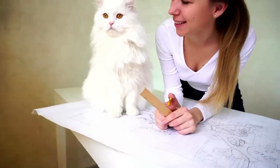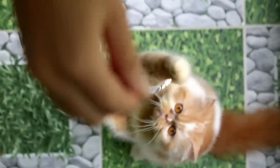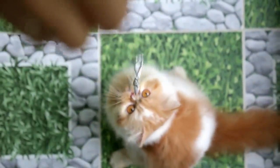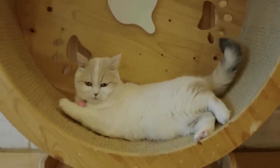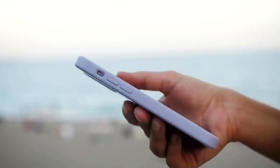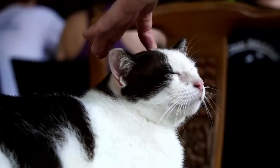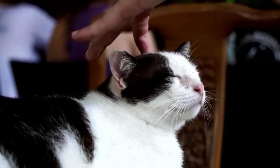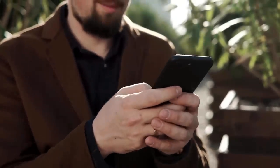Now you know what mistakes you should never make with an indoor cat. You also know how important playtime and activity are for your cat. If you want to find out which 11 things cats hate more than too little playtime, click on the image to the left to watch our corresponding video. Or are you interested in the 6 things our cats secretly want from us? Then click on the image to the right to watch our video on this topic.